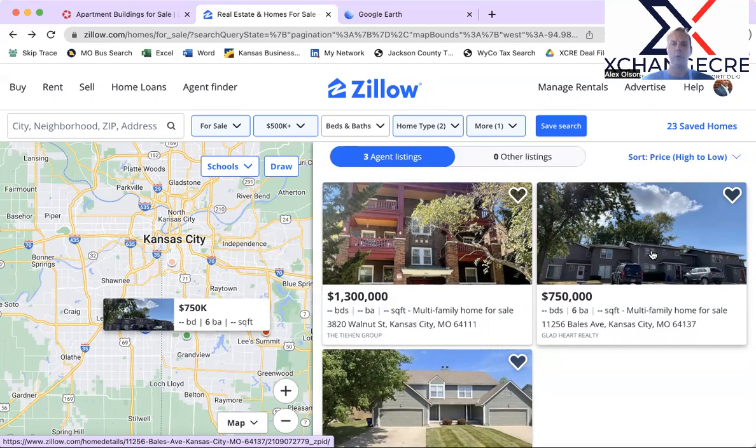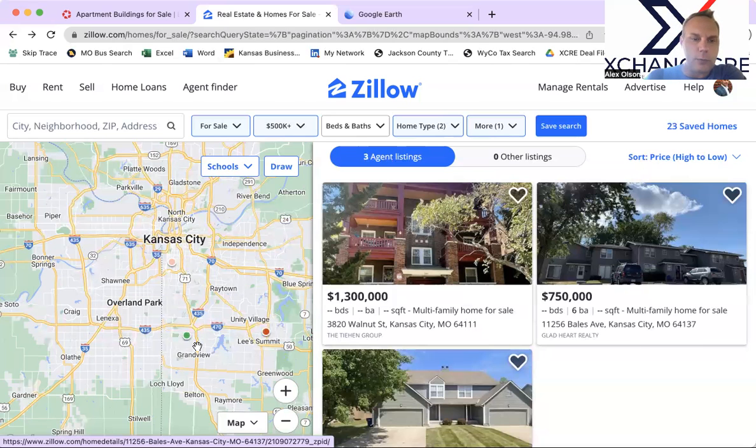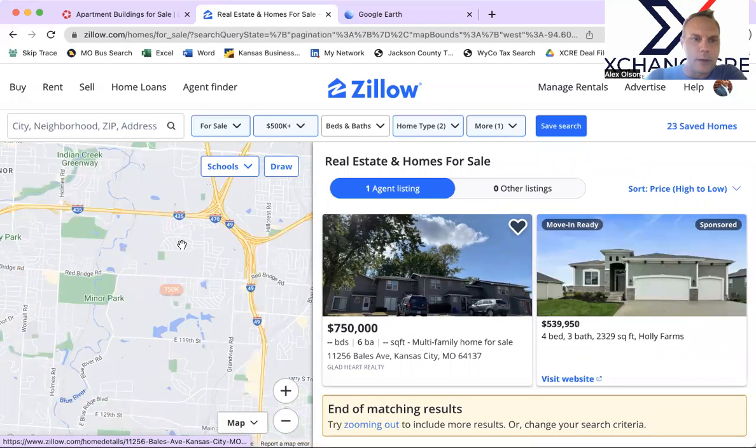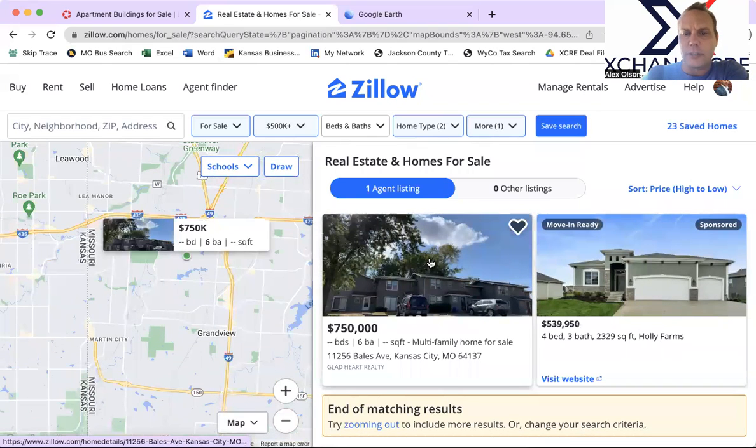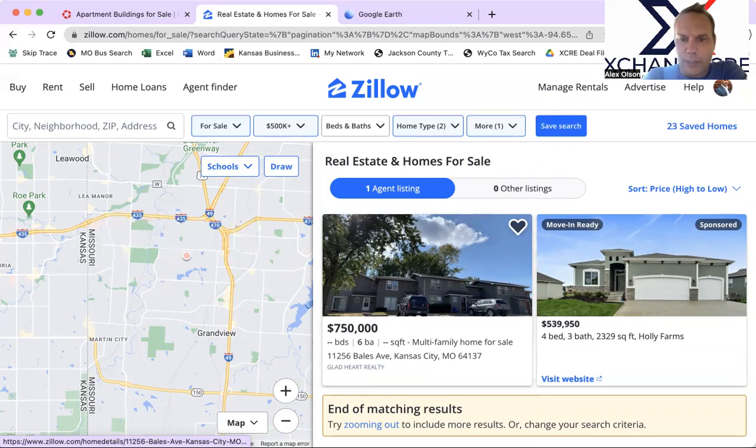If you're in 1031 exchange mode and you want something that's six-plus units, a standard apartment complex, maybe not a ton of work — just unit turns — this could be interesting. A lot of them are three bedrooms and one-and-a-half bath, so you should be able to get $1,000-plus for rent, maybe higher with better finishes. The location is probably B-minus, north of Grandview and south of the core Kansas City metro. It could be of interest, and I'd be willing to take a deeper dive to see how it fits a 1031 exchange.